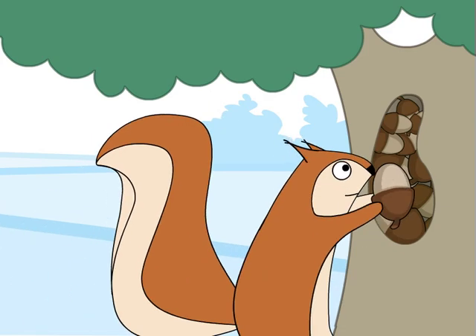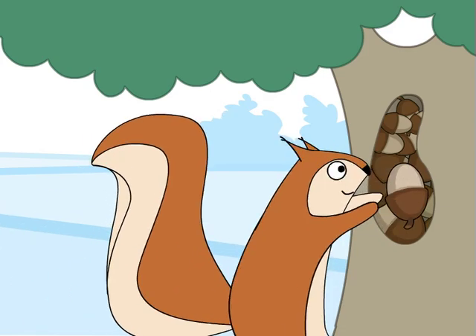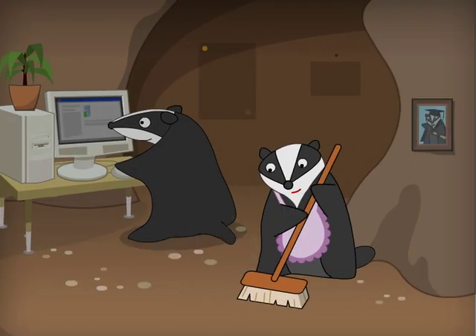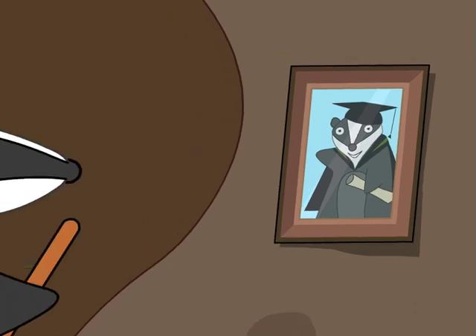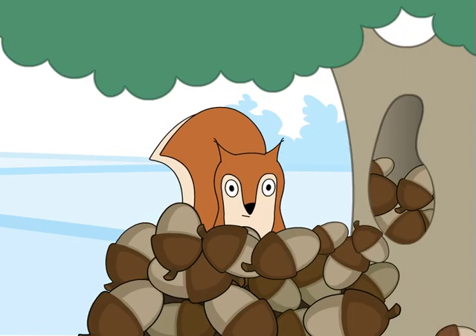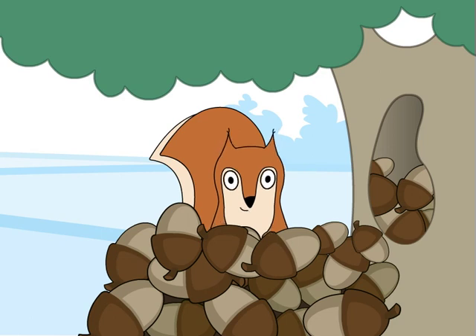We all have moments in our lives when we need more storage space, and times when we have a little too much of it. So here's an idea: what if there was a way to introduce people who need storage to people who have spare space in their homes?